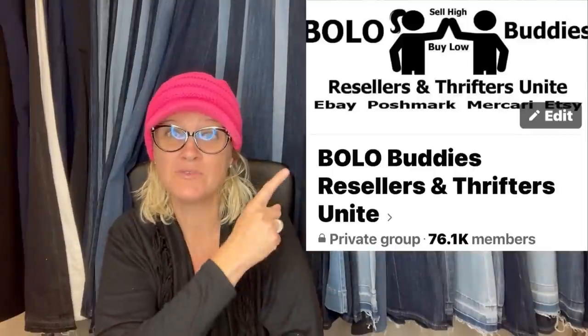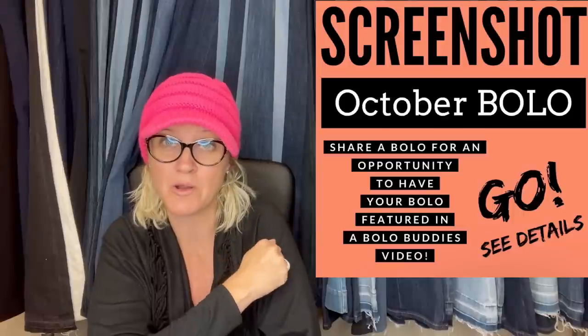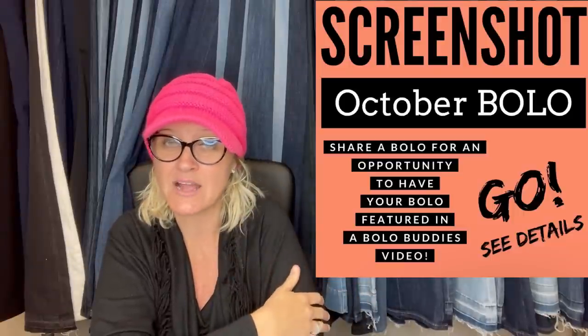Hey bolo buddies, thanks for watching. In this video, we are going to talk about big money bolos — items to be on the lookout for, items you can hopefully buy low and sell high. I am going to tell you where they got it, what they paid for it, and what it sold for. These come from my Facebook members. I post in my Facebook group, share your best October bolo, and everyone puts their screenshot in the comments, and I put it in video format. You will hear me shout out certain YouTube channels or eBay stores — that's because they are members of my YouTube channel, and I just do that as a bonus. They will be linked down in the description if you want to check them out. This is a super great way to learn about bolo items and the big money ones at that.